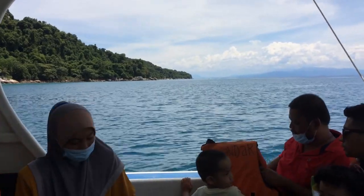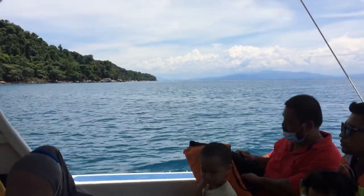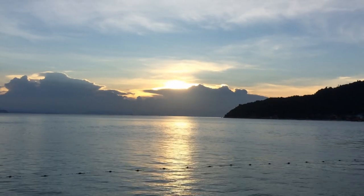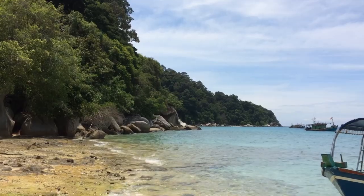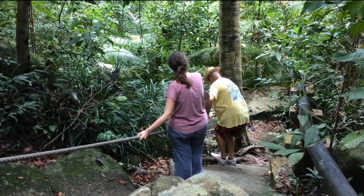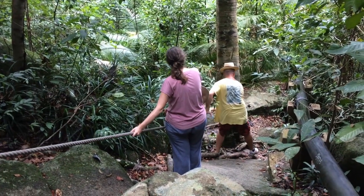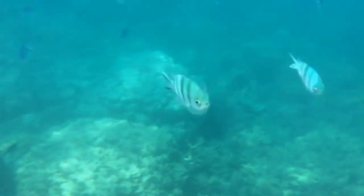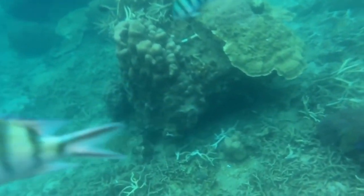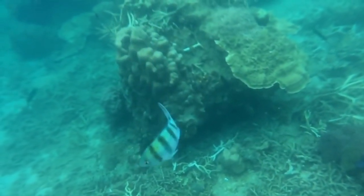From Kuala Besut we took a ferry to the Perhentian Islands, and wow — these islands are spectacular with beautiful beaches, beautiful skies, and beautiful water. We stayed on Pulau Besar, the bigger of the two main islands, and did some nice hiking around the island. But the best thing about these islands is what you see below the water — the snorkeling here is fabulous. We saw so many different kinds of fish and sea life. I wish I had a better underwater camera so the video could have been clearer, but we had a fabulous time snorkeling here.